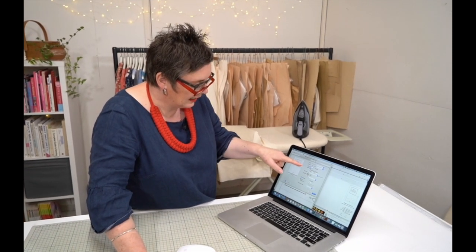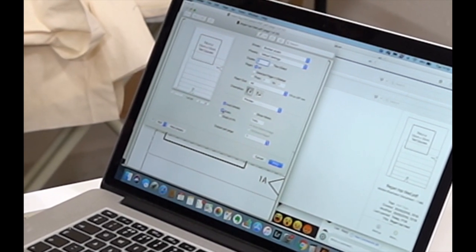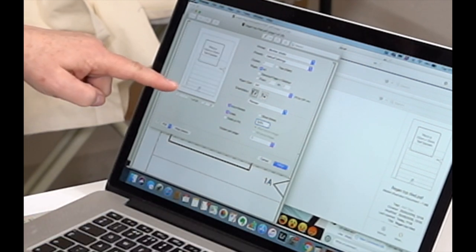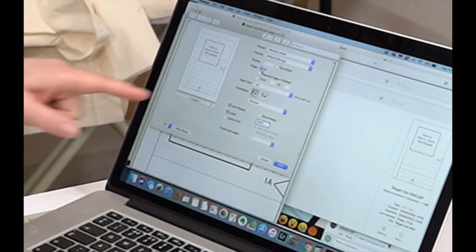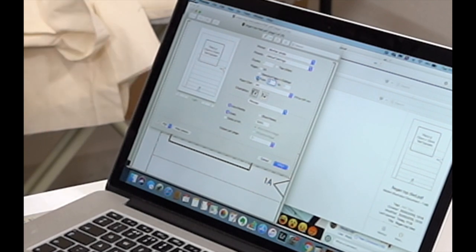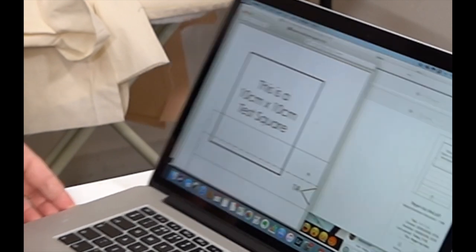We're printing out the Regan now. As you can see on the first page, it says 'This is a 10 centimetre by 10 centimetre test square'. We need to make sure the scale is set at 100%. It automatically says to print all pages — we've got 25 pages — but I'm just going to print page 1 to check the test square first. So I'm going to print from 1 to 1, just to double-check everything's right.